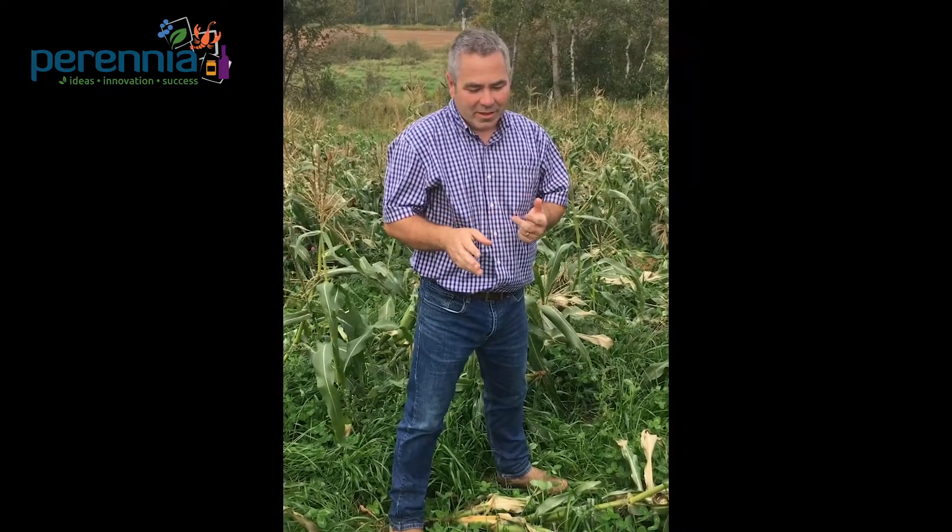So the way this field was managed: the corn crop was planted before emergence. The residual herbicide was applied. It was checked for weed escapes around the third leaf stage. At that time we can put on a post-emergent product that doesn't have the residual that's going to hold back our cover crop. And then at the fifth or sixth leaf, the cover crop seed was broadcast on the soil surface.